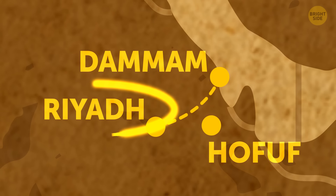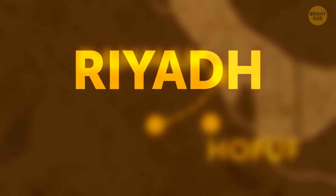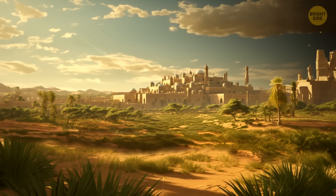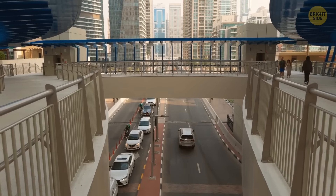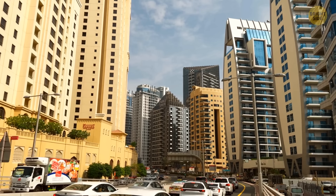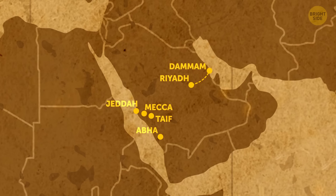Riyadh is the capital and most populated city. The word 'Riyadh' means 'the garden,' which probably reflects how the city was back in the day — an oasis in the middle of the desert. Now it's a huge megapolis with skyscrapers, and it has grown this big and tall in less than a century.